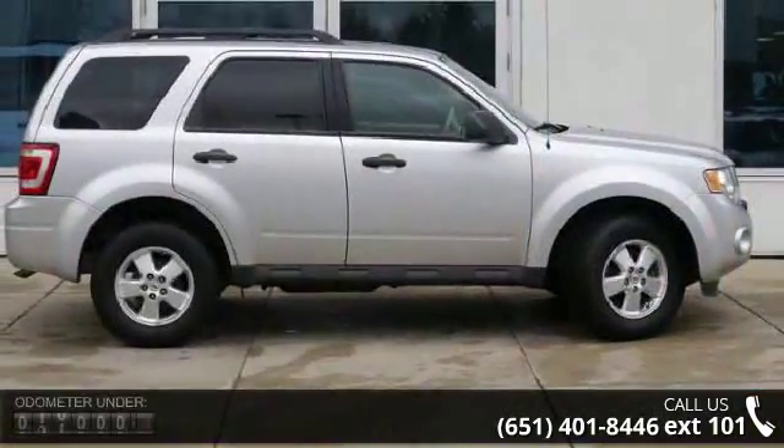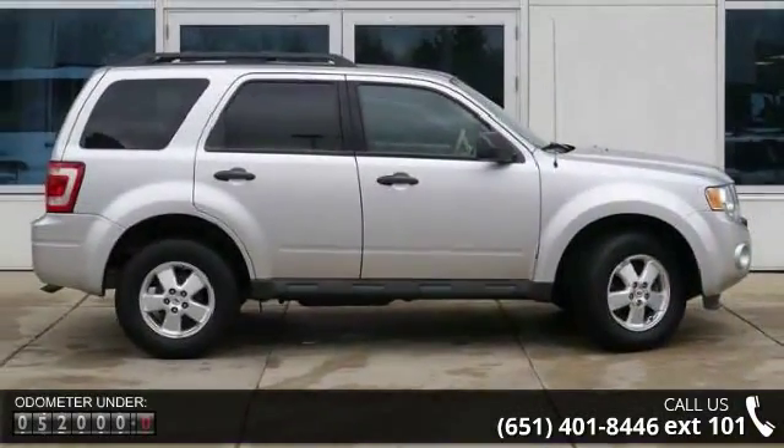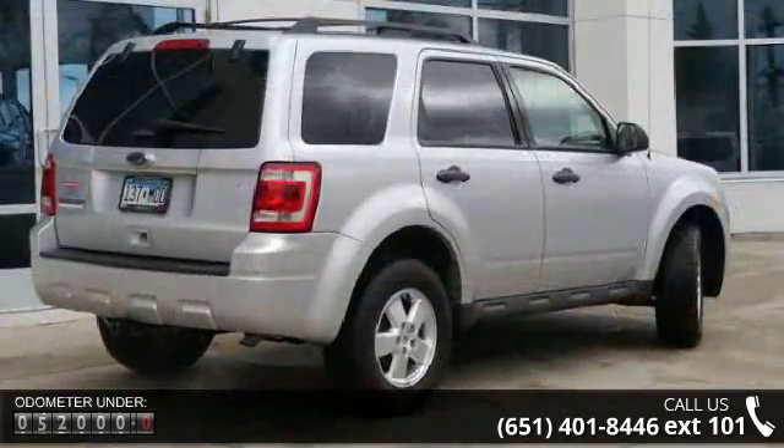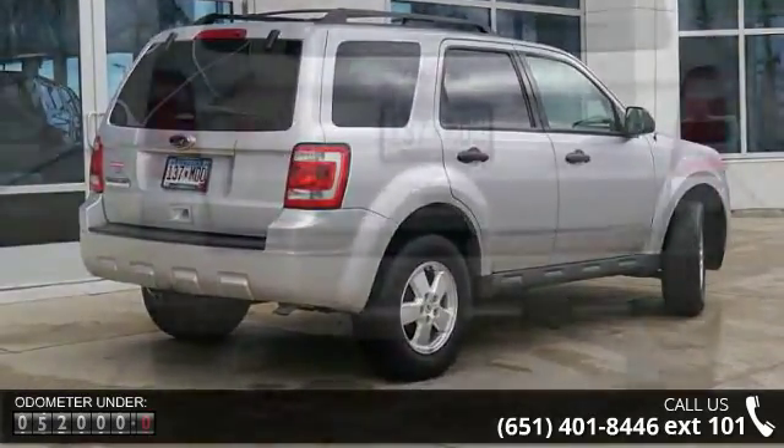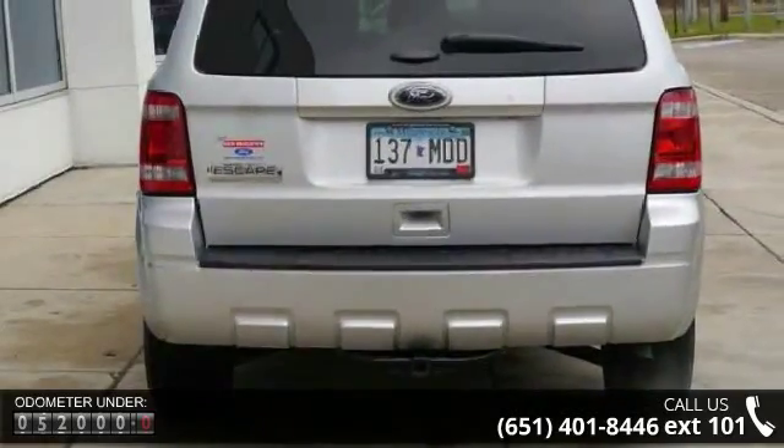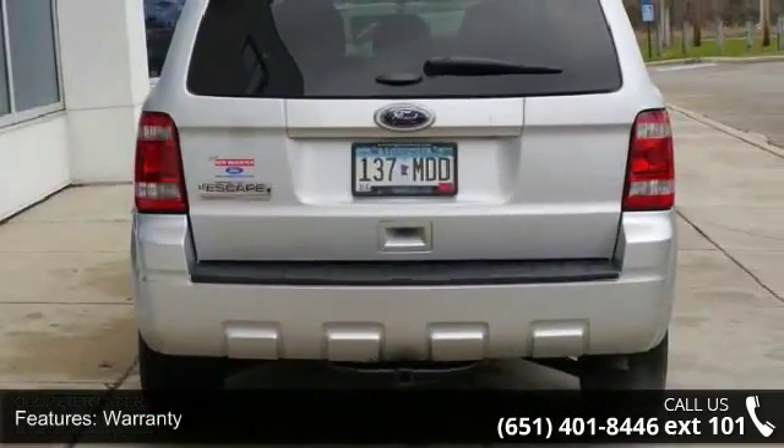This vehicle's top features include warranty, aluminum wheels, remote keyless entry, tilt wheel, traction control, four-wheel ABS brakes, cruise control, child safety locks, bucket seats, and rear seat pass-through.